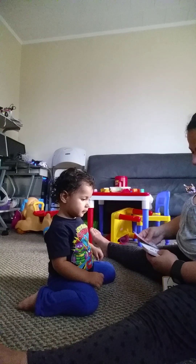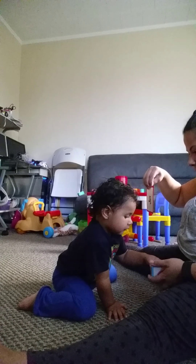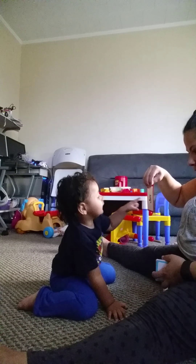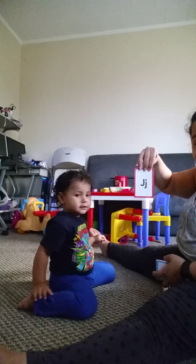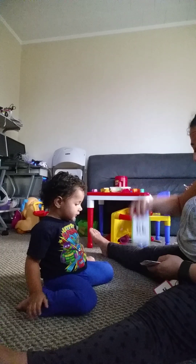A. A. What's this one? C. B. What is this one? What's this one? A. J. J. Good job.